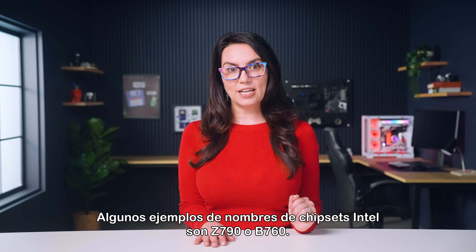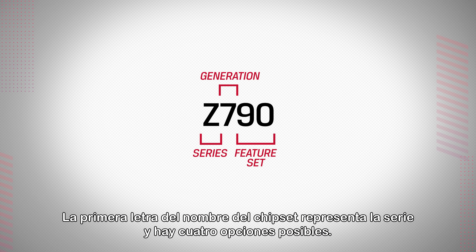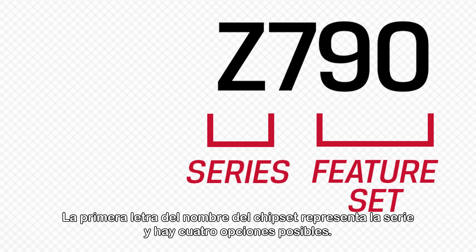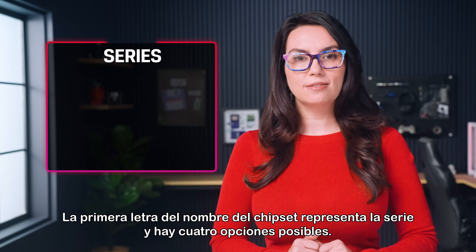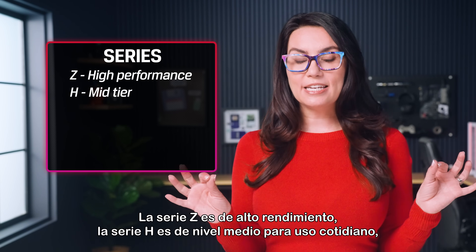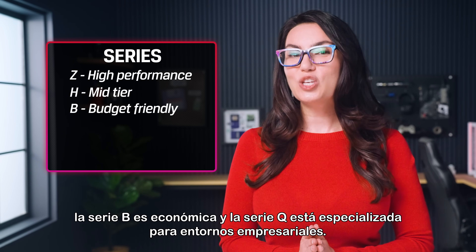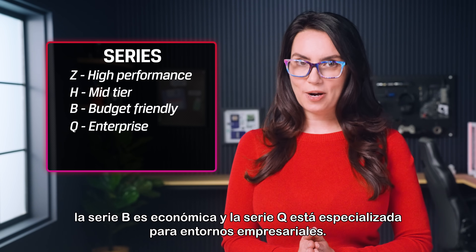Some examples of Intel chipset names are Z790 or B760. The first letter in the chipset's name represents the series, and there are four possible options: Z series are high performance, H series are mid-tier for everyday use, B series are budget-friendly, and Q series are specialized for enterprise environments.